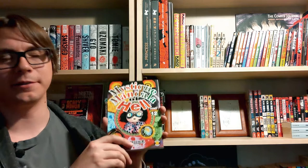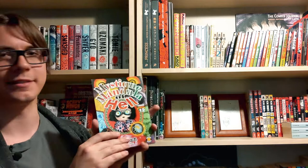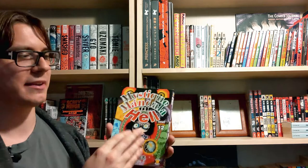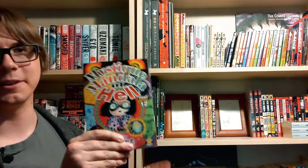Next up we have Mystique Mandala of Hell. This follows a little girl from Hell on her adventures in the real world, and all the hapless people she comes across and the terrible unfortunate things that happen to them, as well as her interactions with other spirits and forces. It's a really fun book — it's a little different when the main character themselves is the perpetrator of a lot of the horror in the story. You do still get to see plenty of gruesome Hideshi Hino horror in here as well.